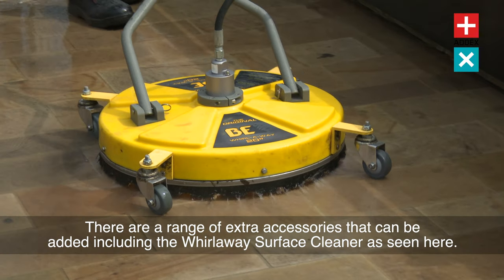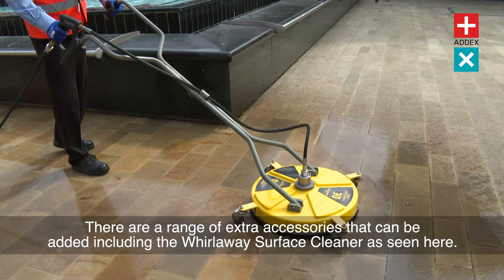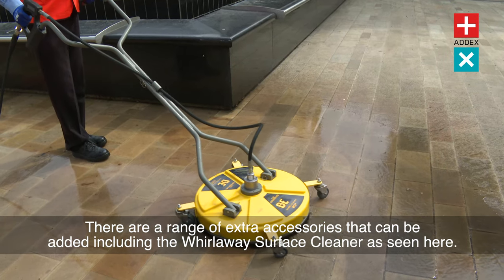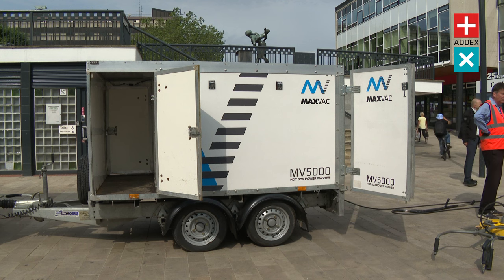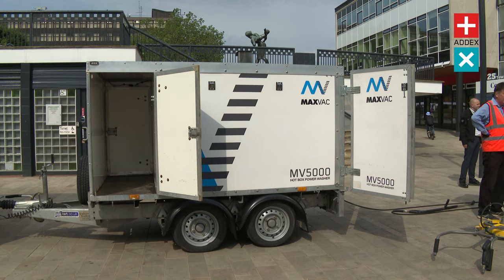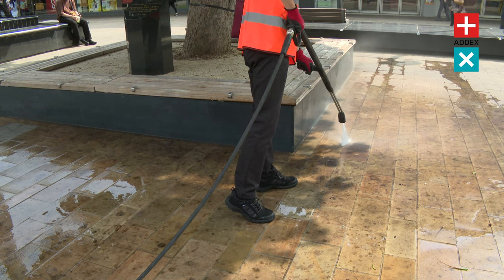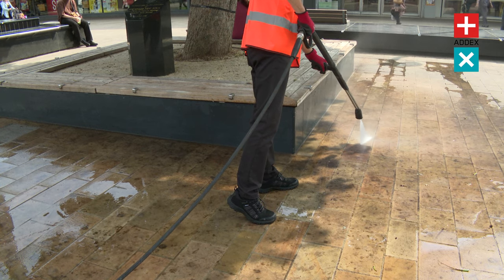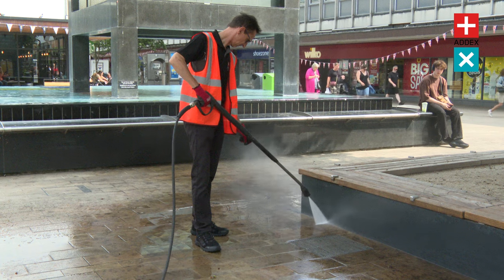In addition to its on-board water tank, the Hotbox Pressure Washer offers a lockable storage area. This feature allows you to conveniently store your cleaning tools, accessories, and supplies right on the machine. No more searching for misplaced items or making multiple trips to fetch what you need. Everything stays organised and secure in the lockable storage area, giving you quick and easy access to all your cleaning essentials.